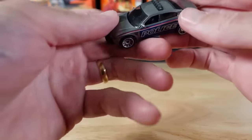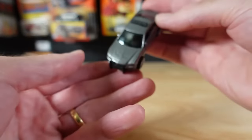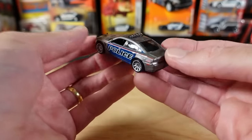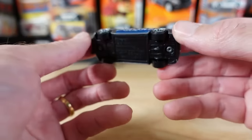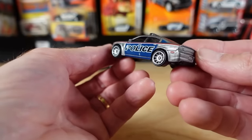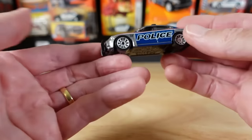The Dodge Charger Pursuit from 2016 — they refer to this one as having a muscular stance in the advertising campaign. I was researching this one a few years ago because I wanted one, but the import duties are horrendous so I gave up. And of course you have to convert them to right-hand drive to bring them into Australia, so it's made it financially impossible.